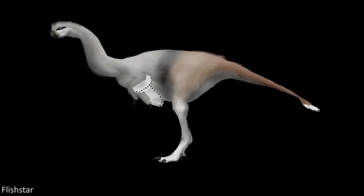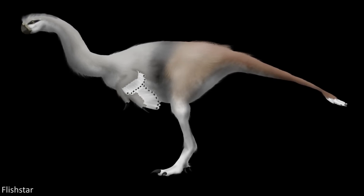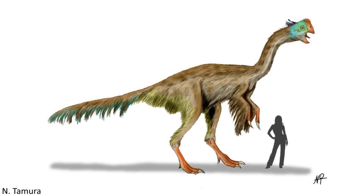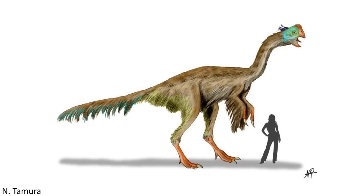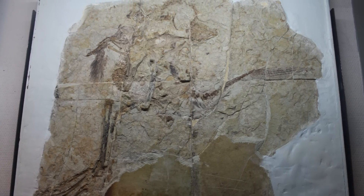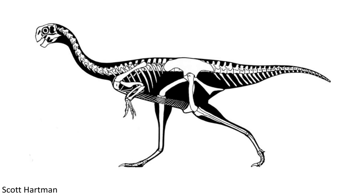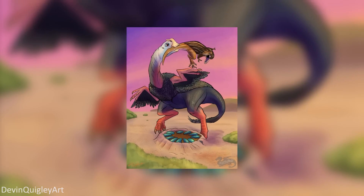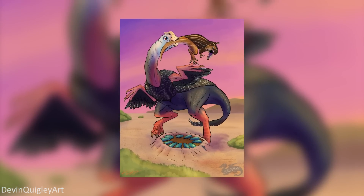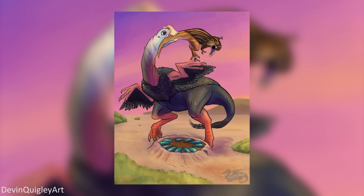The forelimbs of Gigantoraptor were also relatively very long, as were the hind limbs, leading to some interesting ideas as to just how this organism lived. There has also been some uncertainty to do with the extent of feather cover in this species, with the original description of the animal in 2007 discussing the possibility that, despite evolving from ancestors known to possess pennaceous and other types of feathers, Gigantoraptor may have lost some of this integument as it evolved to reach larger sizes. It was suggested that because this oviraptorosaur got to such a big body mass, any filamentous feathering for insulation would not be needed, and therefore would be selected against and would eventually disappear, leading to a more naked appearance.